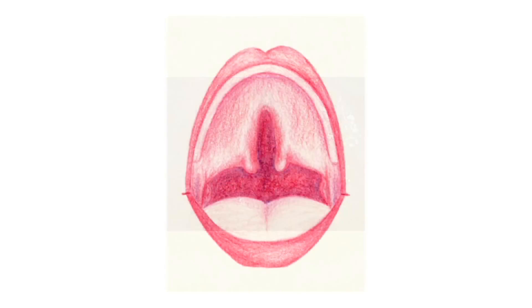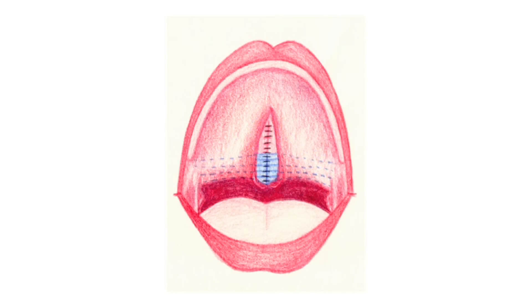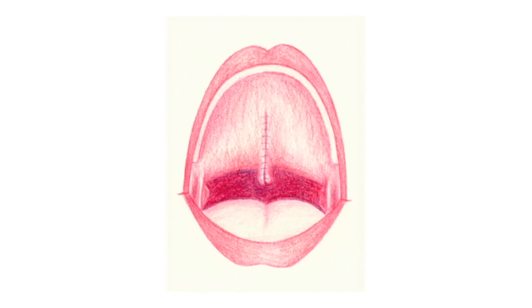When there's a cleft of the palate, the muscles are also in the wrong place. This is a diagram of the palate just before it's about to be repaired. Halfway through the operation, the floor of the nose has been repaired but the muscles are still in the wrong place. The muscles are moved to the back of the palate and then repaired. The roof of the mouth can then be stitched up.